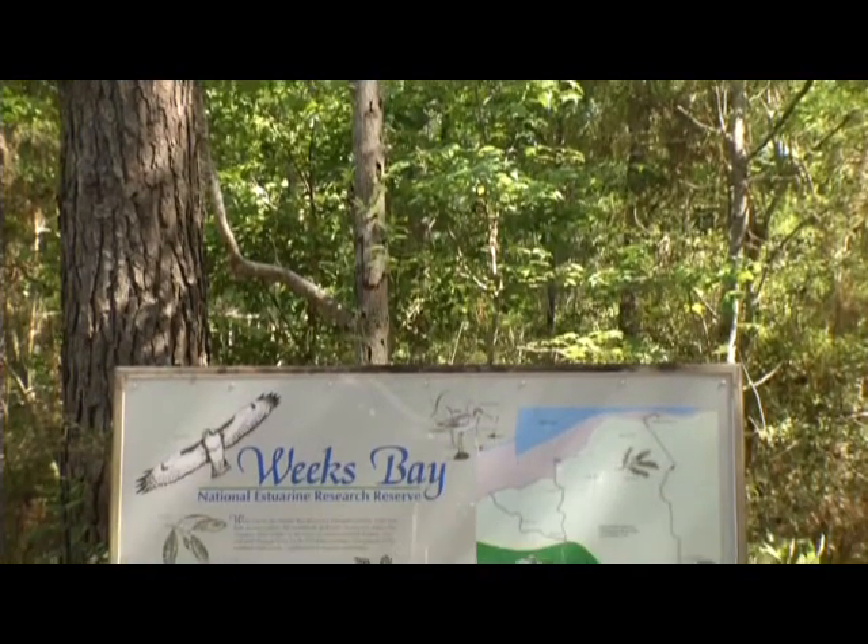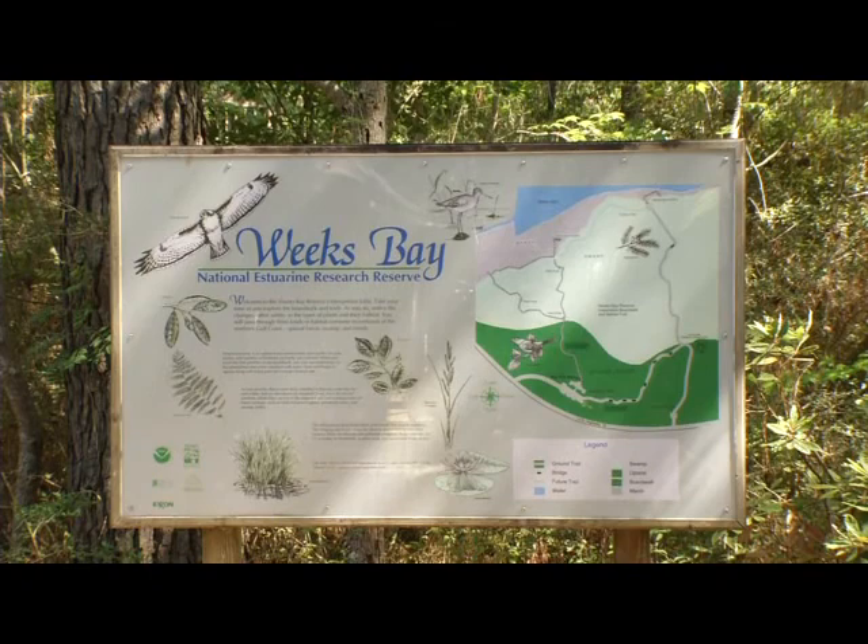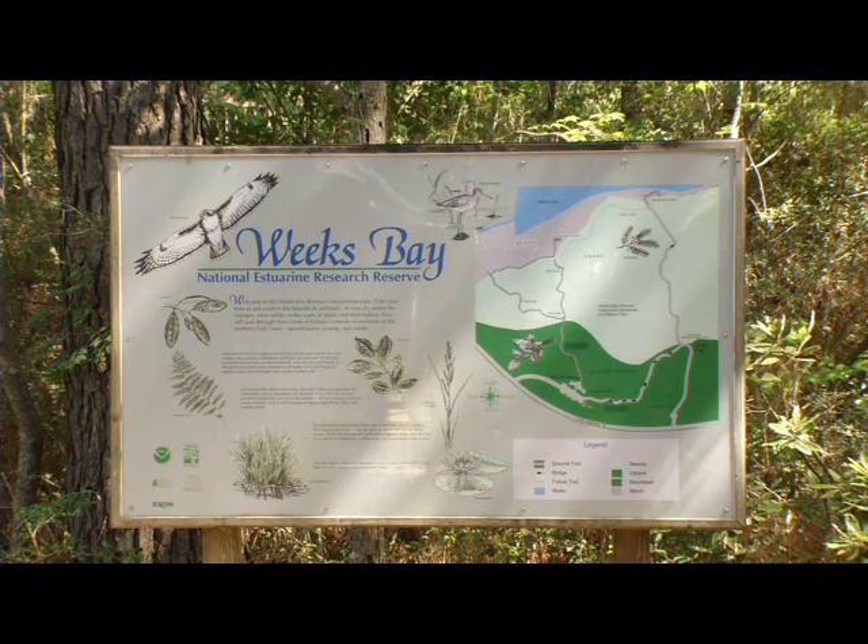This reserve land also includes upland and bottomland hardwood forests, freshwater marshes, submerged aquatic vegetation, and unique bog habitats.